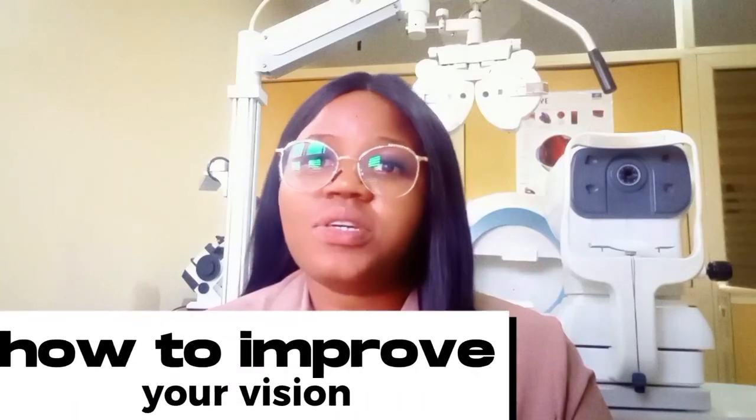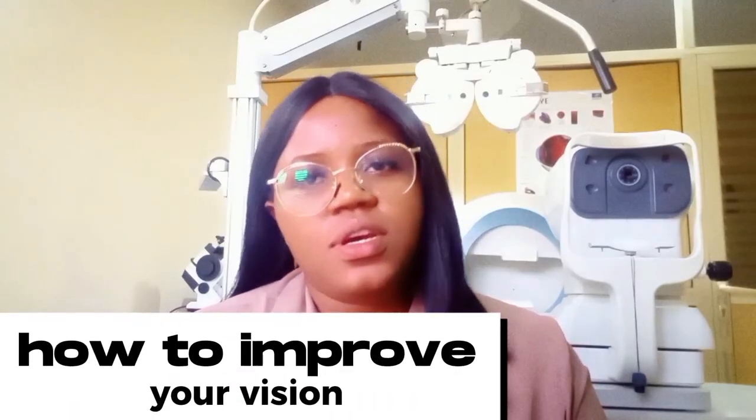Hi, good day everyone. My name is Dr. Rosemary Inekiri, and today I'll be telling you how to improve your vision, or let's say, ways to maintain a healthy vision.